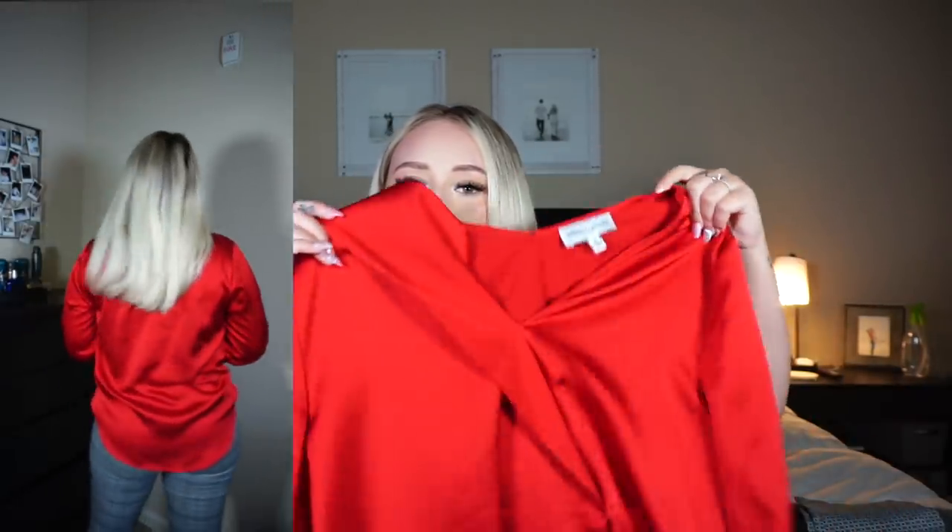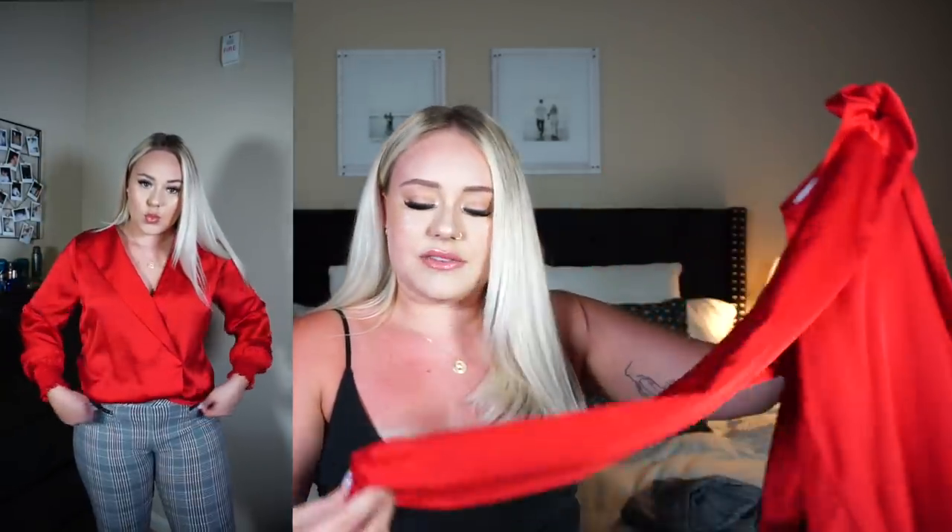This next shirt I got from Belk — it's a red satin, crossed-in-the-front shirt. The sleeves have a little bit of ruching right here, and it is a size medium. I have two different pairs of black and white pants — one has a plaid style like a clueless vibe, and the other has little circles. Either one makes it super easy to put together cute work outfits. My mom gave me these pants — they are a size medium and the brand is called Hollywood.